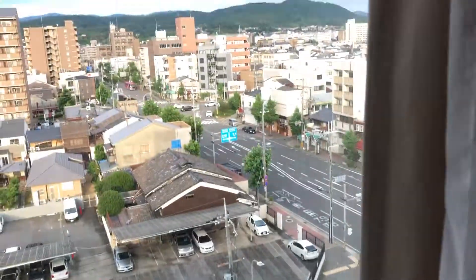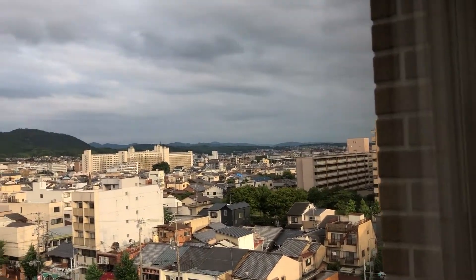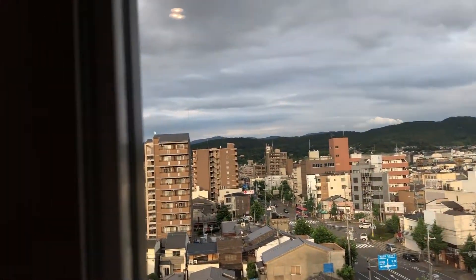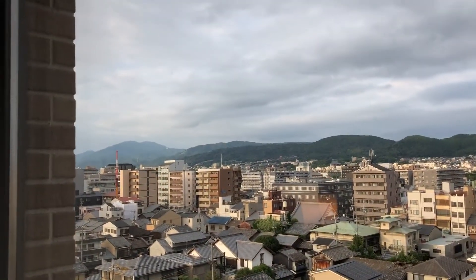And then we got a nice little view of the mountains and the city here, in Kyoto. Pretty nice.